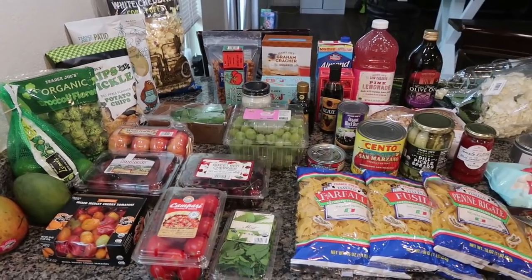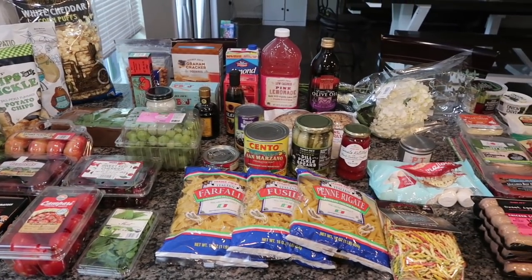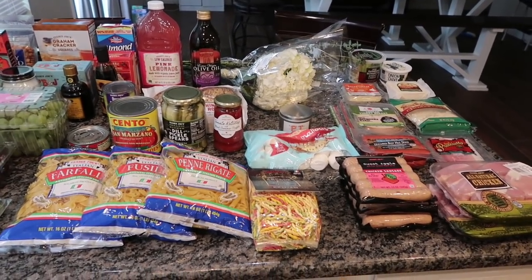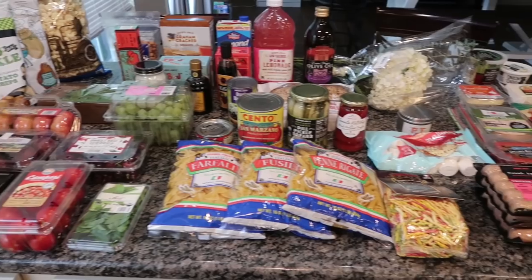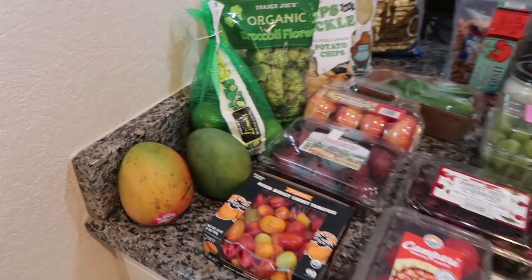I'm going to take you down to the counter and share with you what I spent — roughly about $180 — at Trader Joe's. This week you're also getting a bonus grocery haul on Friday from Walmart. So let's get into it — so many awesome things to share. Here is what $180 gets you at Trader Joe's. I did get a lot of meat and cheese, so that's where a big bulk of the money is, and I got a lot of special produce, but we will dive right in.